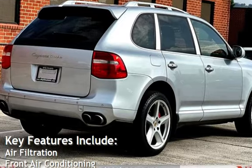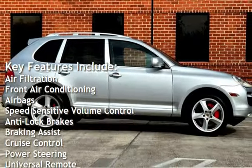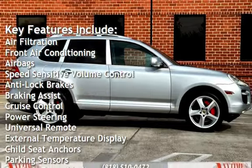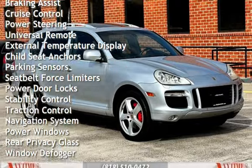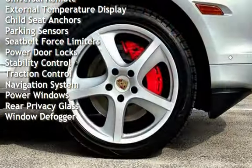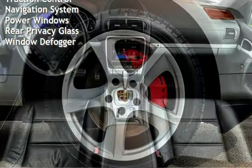Key features include: air filtration, front air conditioning, air bags, speed-sensitive volume control, anti-lock brakes, braking assist, cruise control, power steering, universal remote, external temperature display, child seat anchors, parking sensors, and seat belt force limiters.